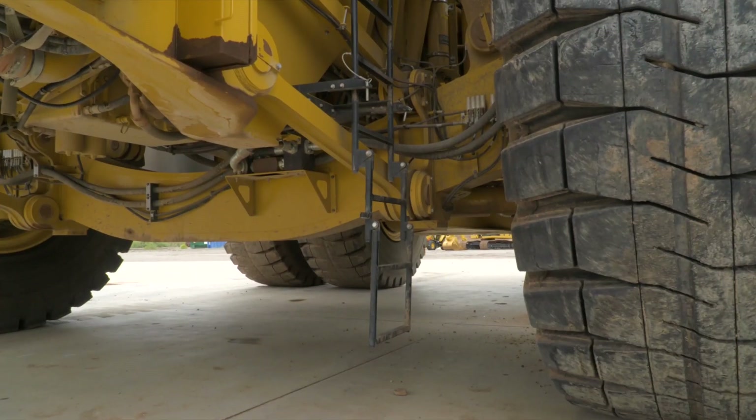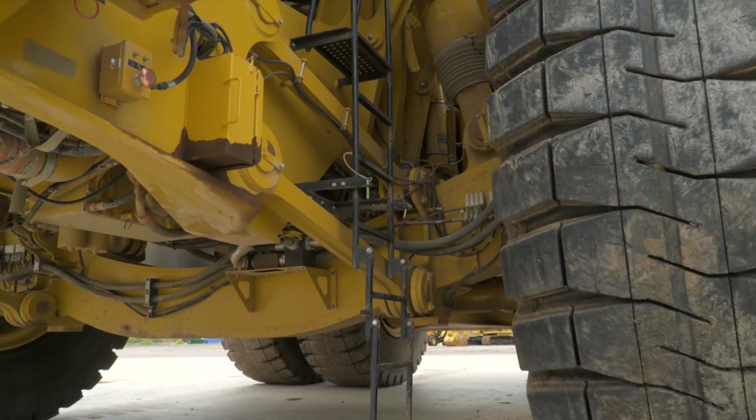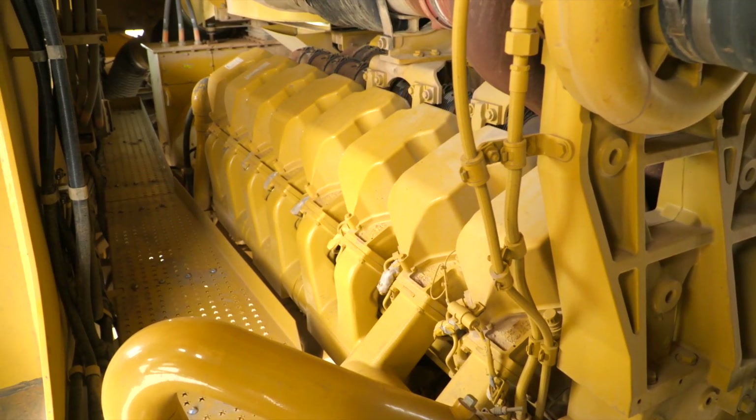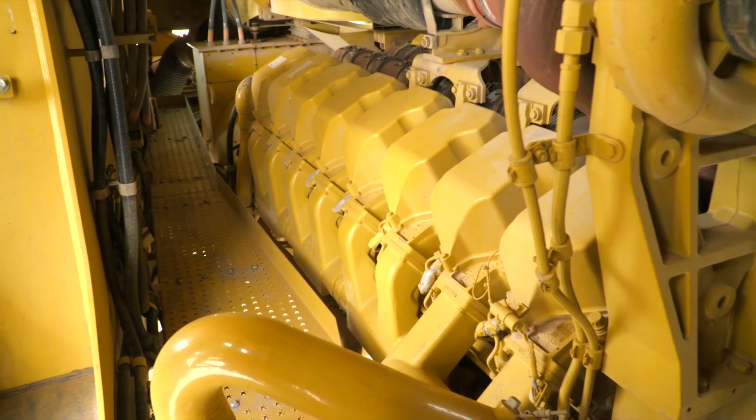The engine bay has an access walkway and ladders on either side of the truck. The access walkways are convenient for technicians doing inspections and service work.